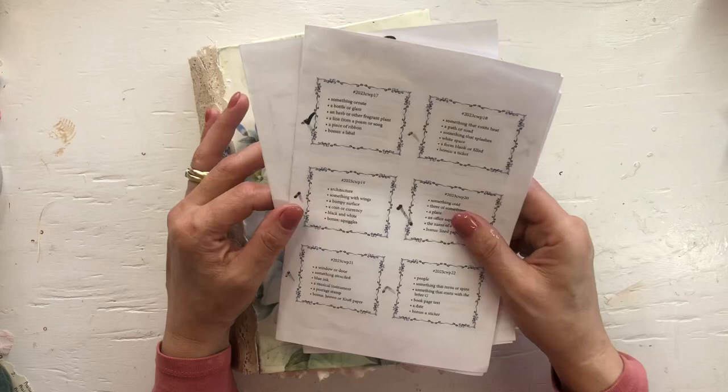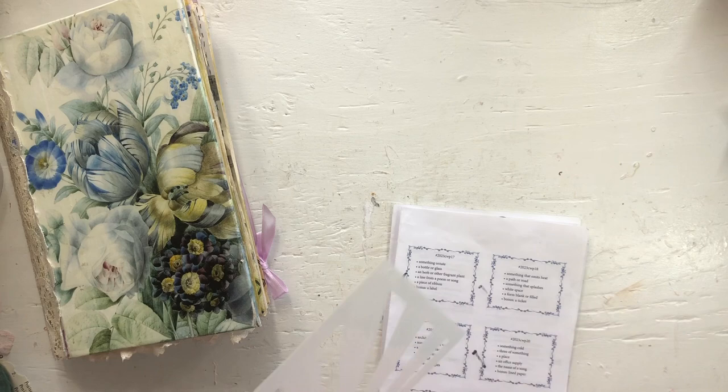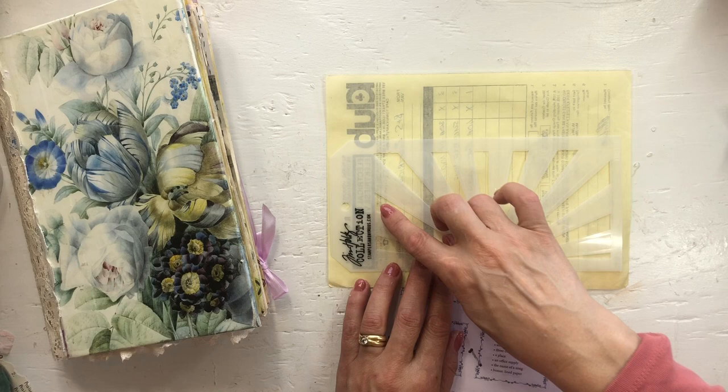Today's first prompt is something that emits heat, and I thought about this stencil I have from Tim Holtz — it reminds me of sun rays, so I thought I'll use that for something that emits heat.